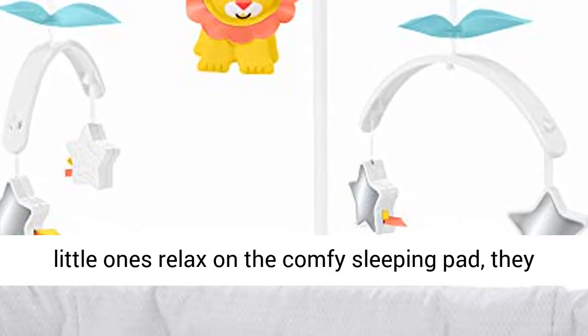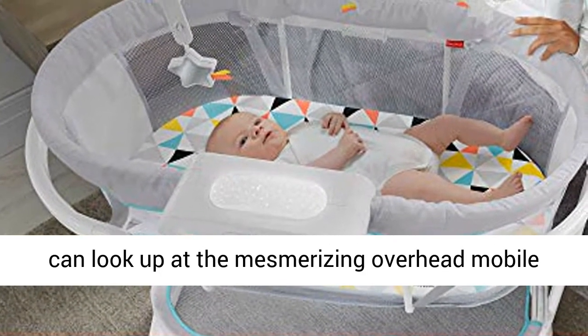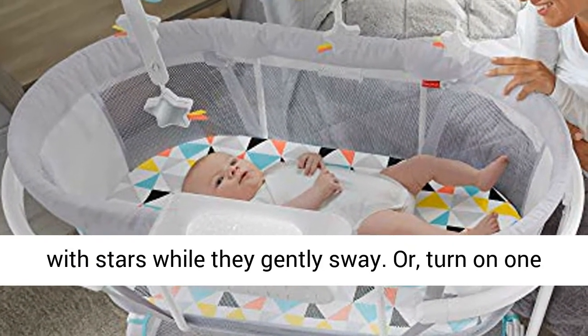As little ones relax on the comfy sleeping pad, they can look up at the mesmerizing overhead mobile with stars while they gently sway.